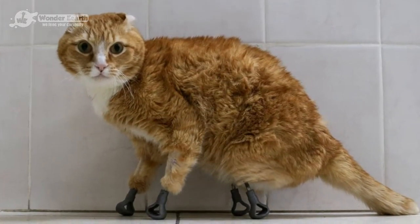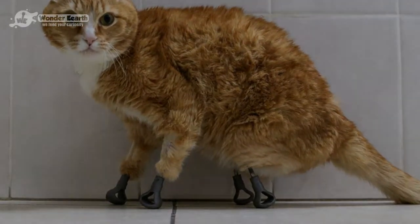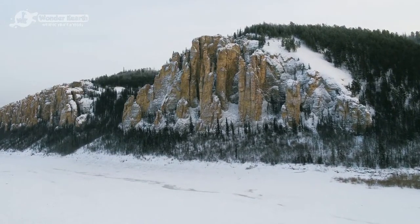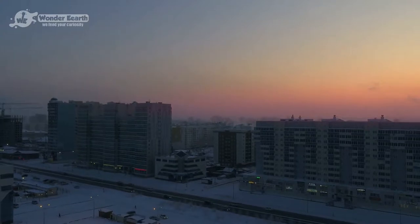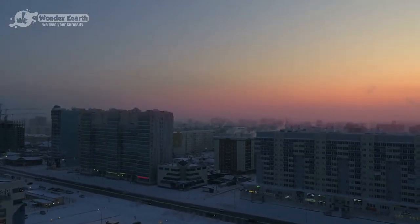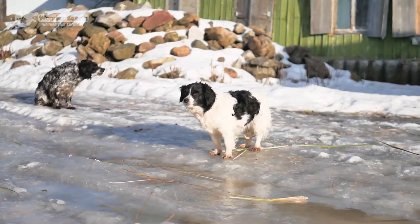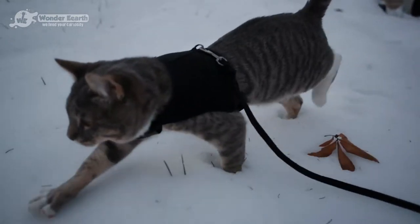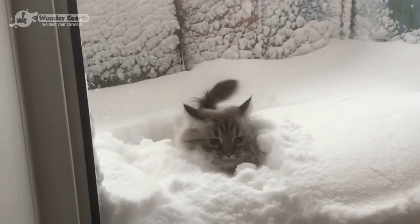People set this cat up with four prosthetic legs after he lost them to frostbite. Temperatures in Siberian Russia drop to severe lows as soon as winter arrives. The people here seem to survive just fine somehow. However, the story is not the same for all animals living in this brutal climate. There are many animals who meet their end due to these conditions. Pets with frostbitten paws are not a rare sight in Siberia. But what would you do if you and your pet were in a life-threatening situation?